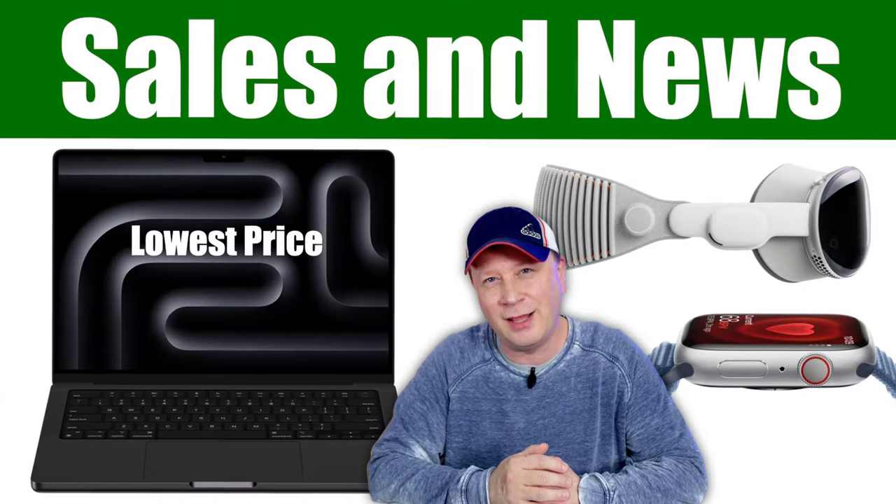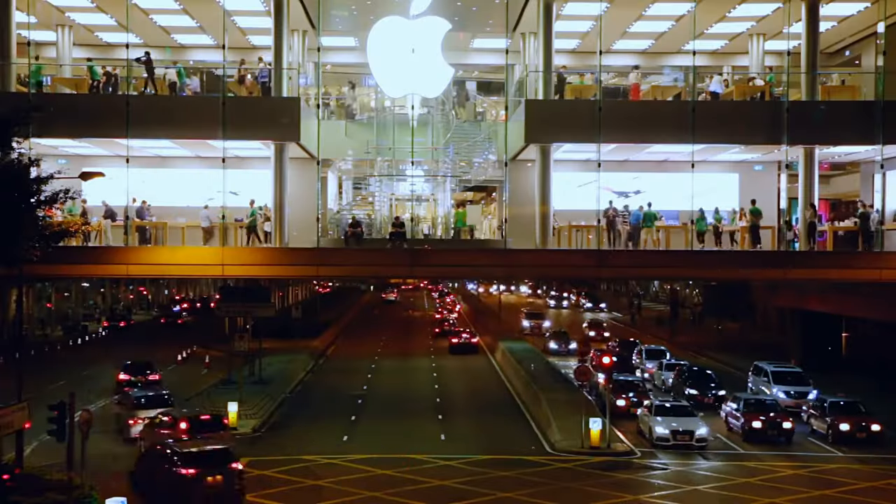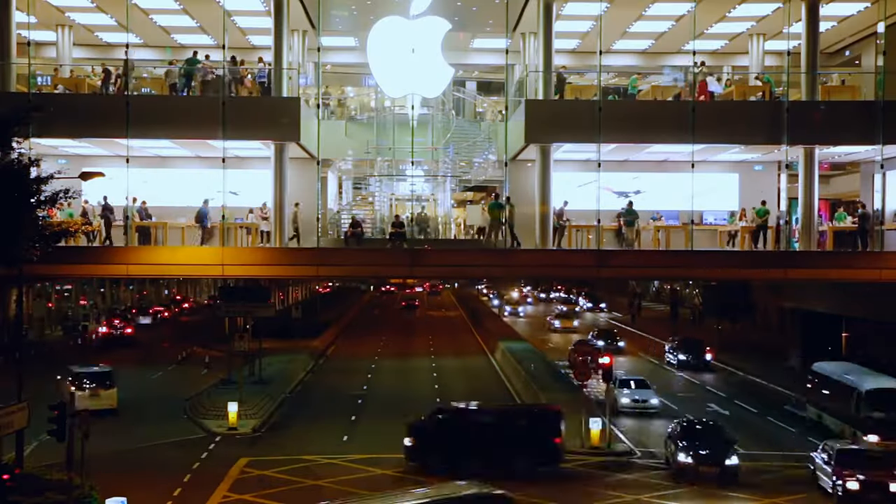We have a few more Apple sales, plus a whole bunch of Apple news. Let's get into it. Welcome back to the channel. I'm going to dive right into this. We're going to go through a couple different sales on Apple products right now, and then some wacky stories from Apple. So sit back and relax, and let's get into some product specials first, and then the news.